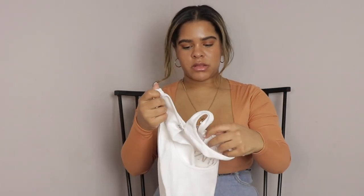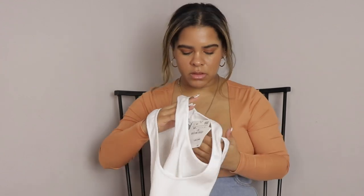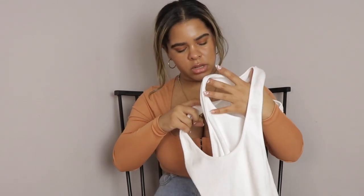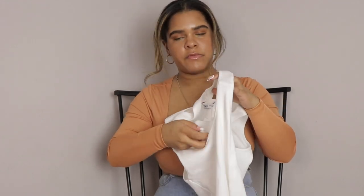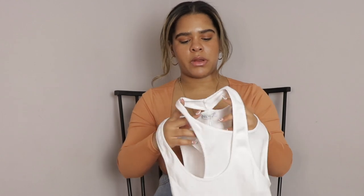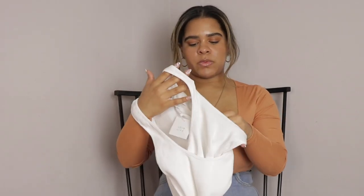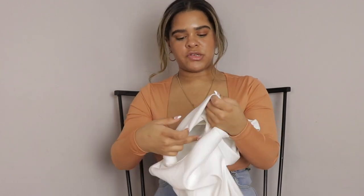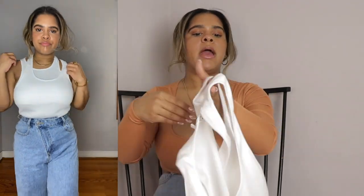Next we have another red top. This one is kind of tricky — it has like an under-tank but it only covers the front, not the back, so in the front you get double coverage. It's a cute red top with cutouts that are trendy at the moment. I got a size medium and it retails for $19.90, but I am returning it because my double D's cannot handle the little undershirt situation — the undershirt comes up too short, as you'll see in the try-on portion.